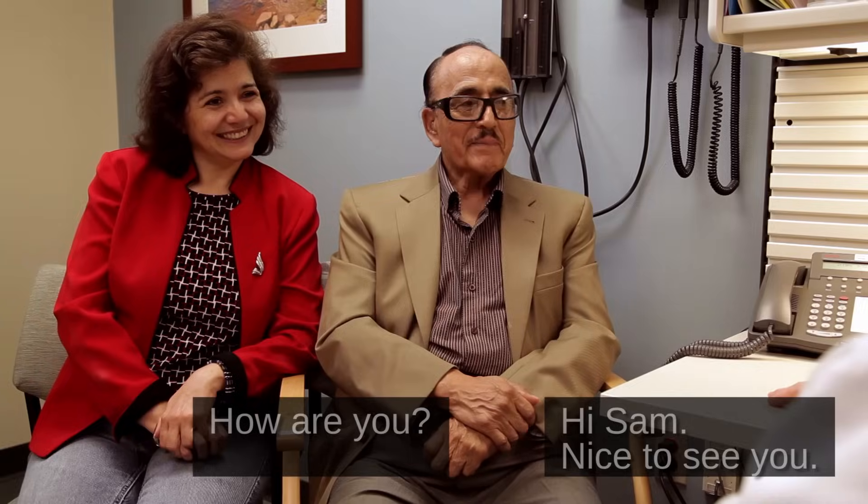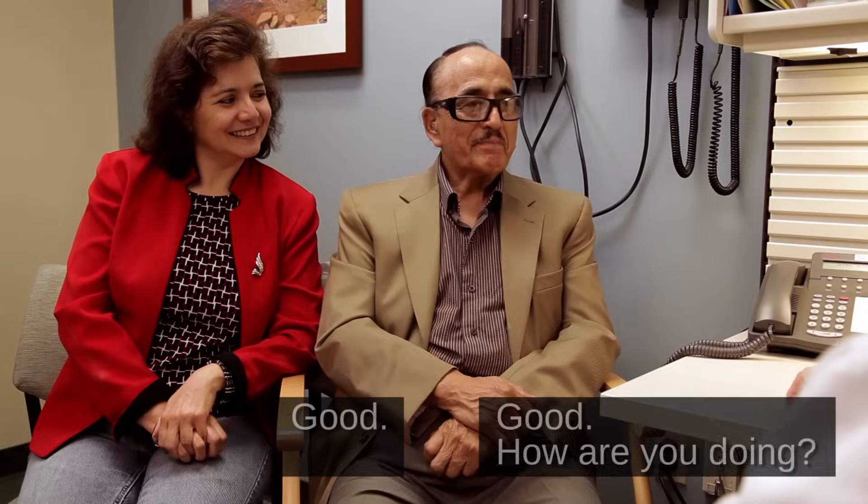Hi, Sam. Nice to see you. How are you? Good. How are you doing? Good. Hi, Lydia. Hey. Glad you're here. Thank you.